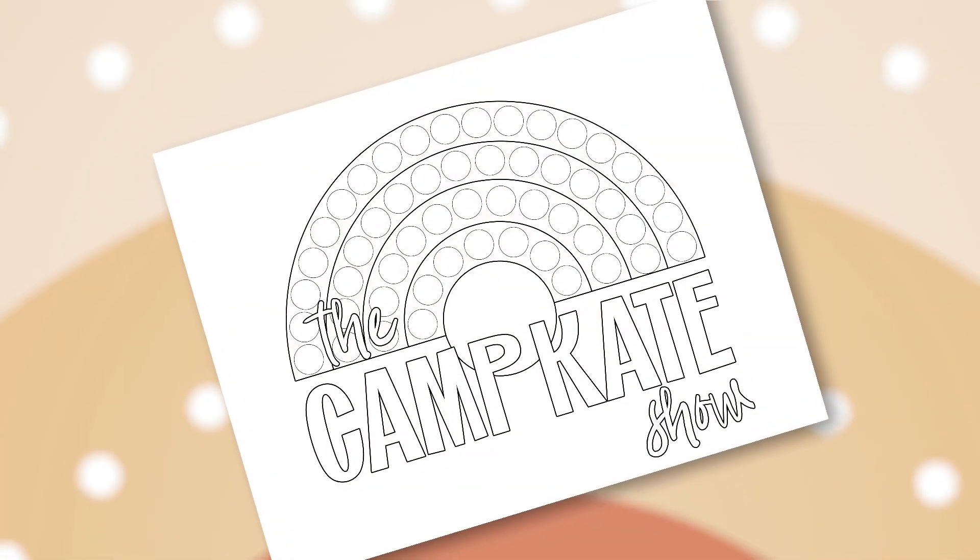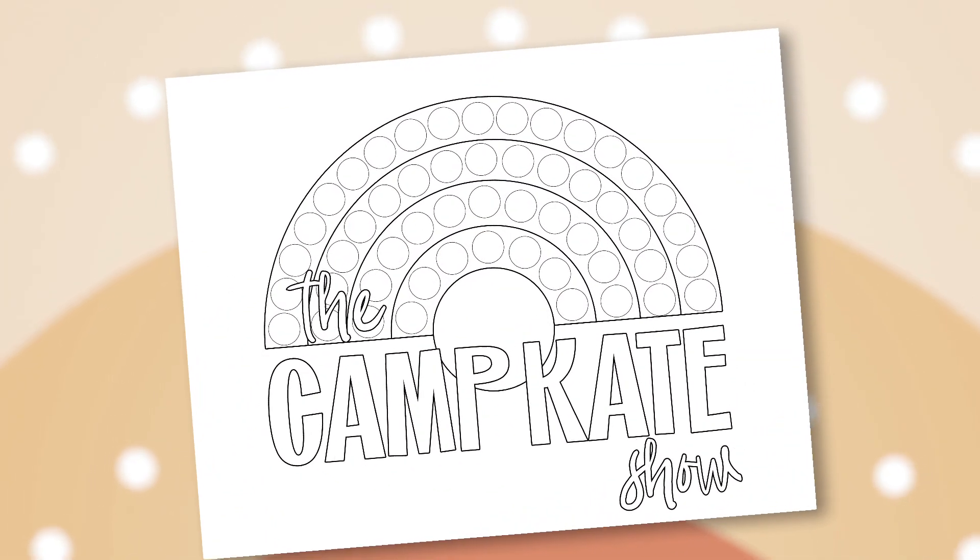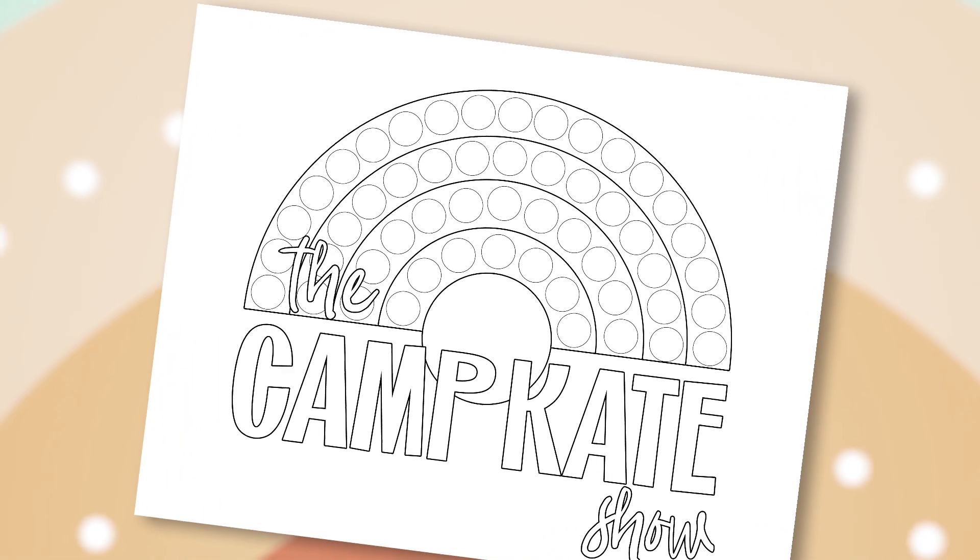Well campers, that's all we have for you today. Before you go, I actually have something just for you — your very own rainbow that you can color at home. You could use dot markers, finger paint, q-tips — just have fun with it. All you have to do is have your parents click on the link in the description and they can print one for you at home. I hope you had a fun day today at Camp Kate. If you liked the video, give me a thumbs up, and if you don't want to miss out on our next adventure, just hit the subscribe button. I hope something nice happens to you today. Bye!